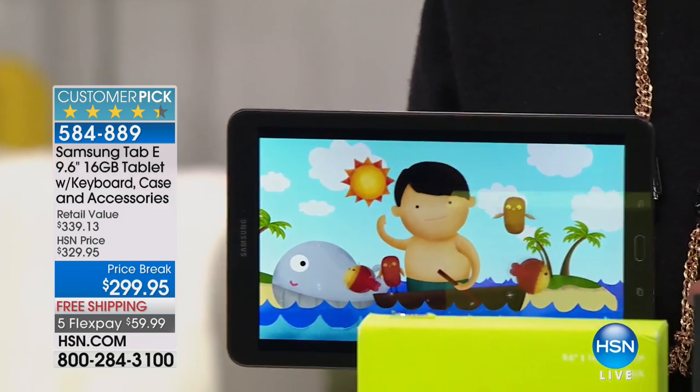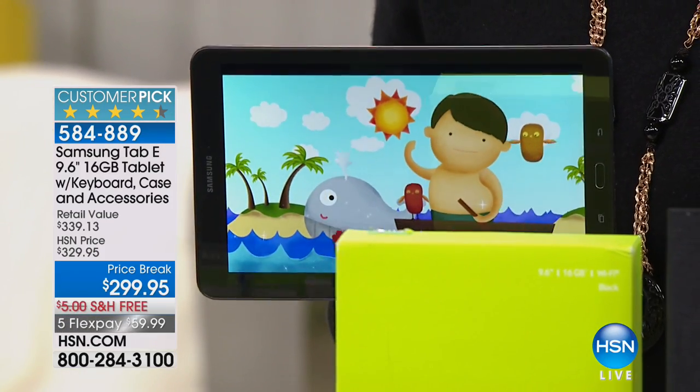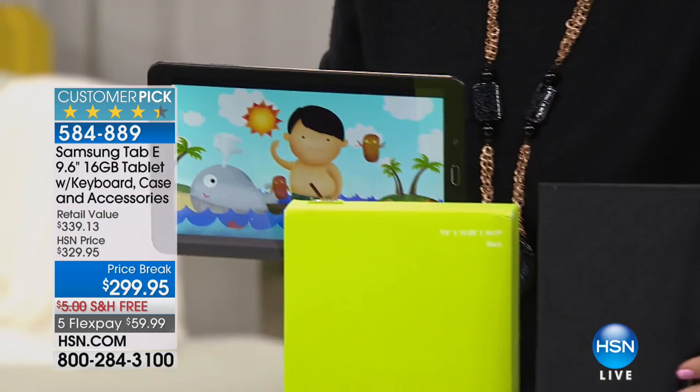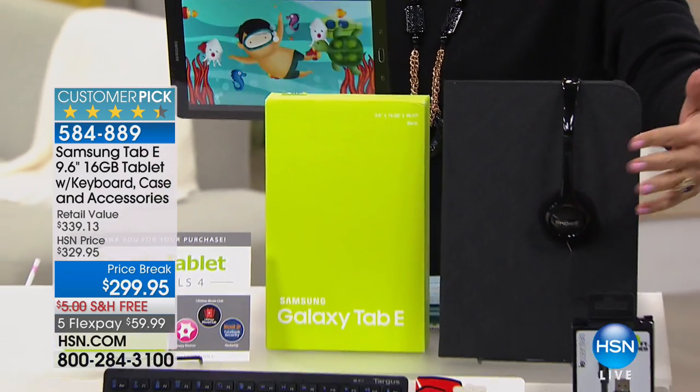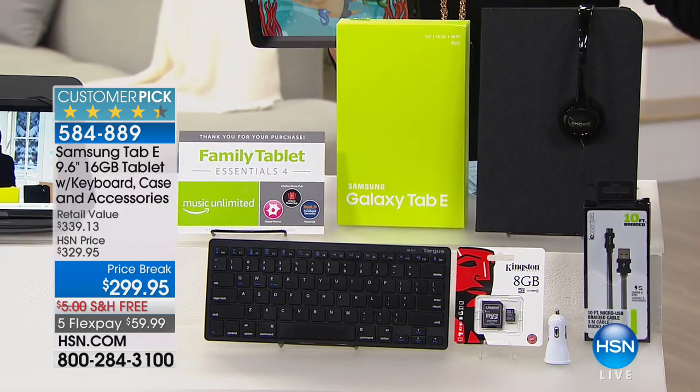It's basically the full size, 16 gigabytes. We're including the keyboard, the case. We're going to give you accessories, including your headphones as well. We have some great apps that we're including that we're going to go through all of that coming up in just a minute.